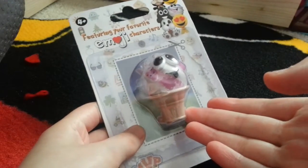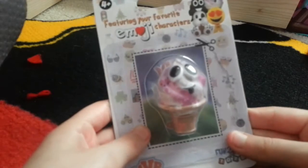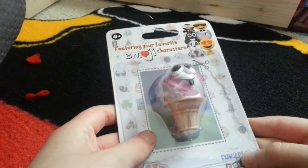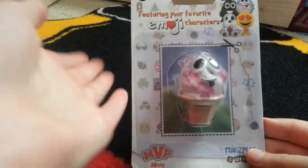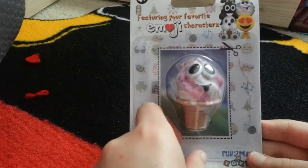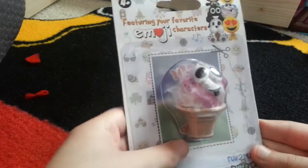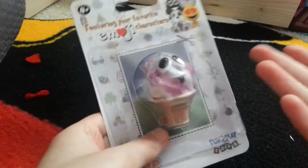Next we have this doll ice cream cone. I got it in the Target dollar section a while ago but I haven't filmed a fun finds video until now, so now is when I'm showing it. And since it's summer, now is the perfect time to have ice cream for your dolls, especially if you want to set up like an ice cream stand or something.